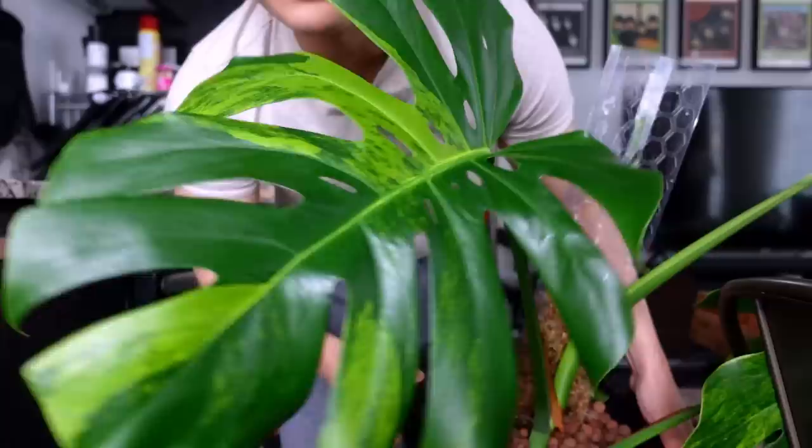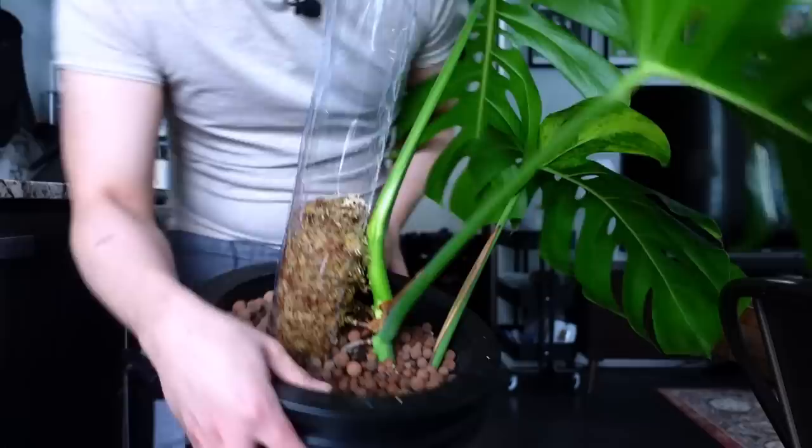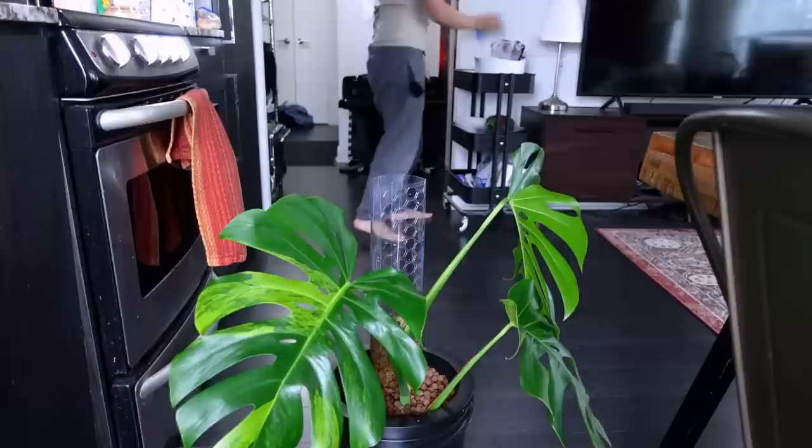Look at this leaf — I'm obsessed with it! So if y'all missed it, I put a moss pole with moss at the very bottom when I repotted the propagation. Because it's in lecca and always has a reservoir, y'all warned me it was gonna mold. I don't know why I thought it was gonna be okay — I think I was just tired.